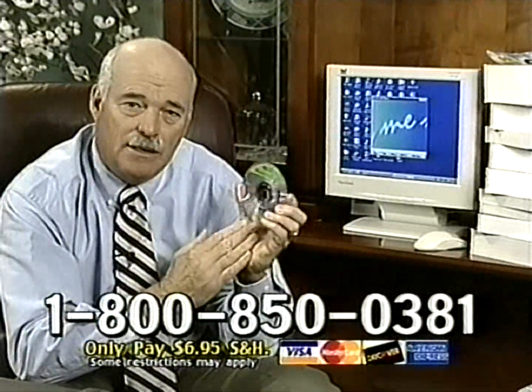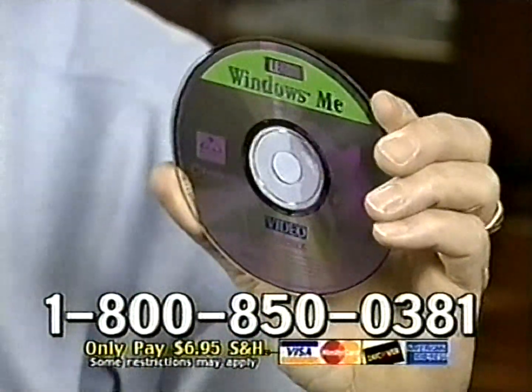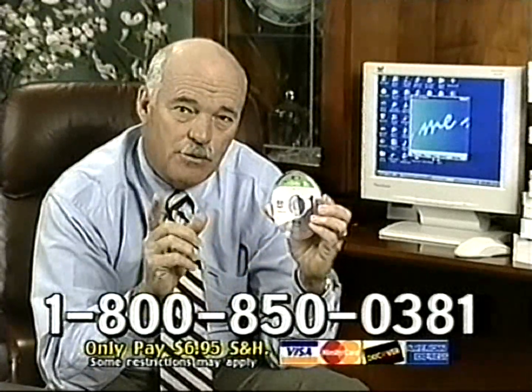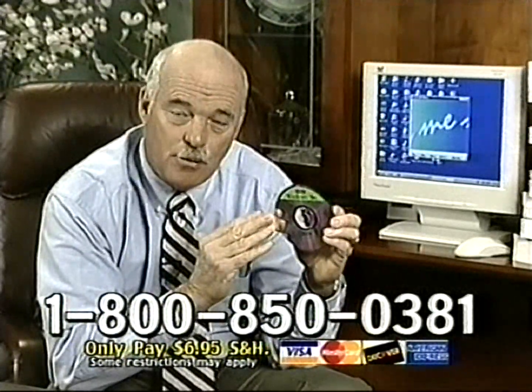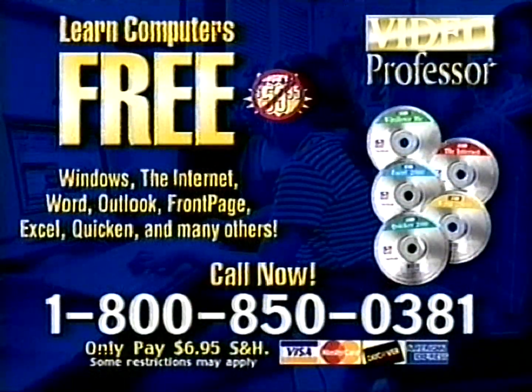I'm so sure my product will work for you, I want you to try one of my lessons for free — because I know that once you do, you'll come back to us for all your computer learning needs. You just pay a small shipping and handling. You will positively learn to operate your computer using my foolproof learning method, or I'm going to even refund your shipping and handling. Call Video Professor now for your free lesson.